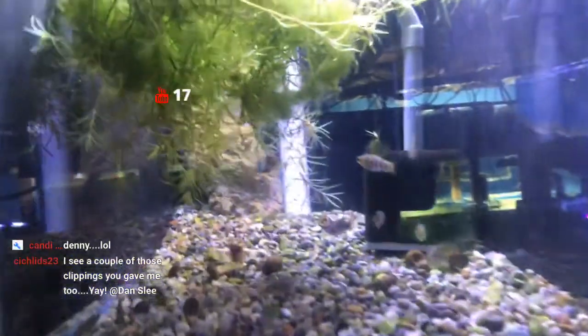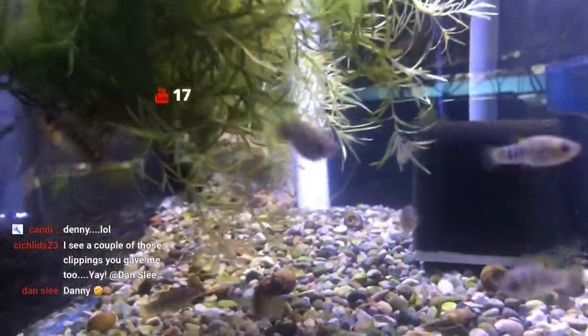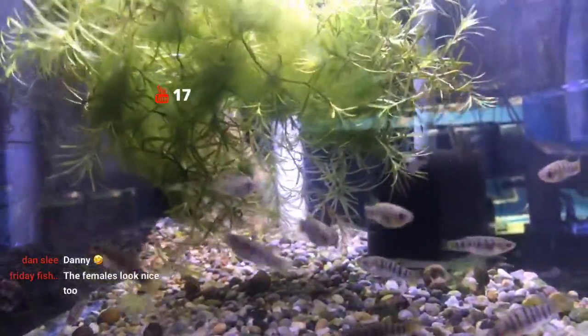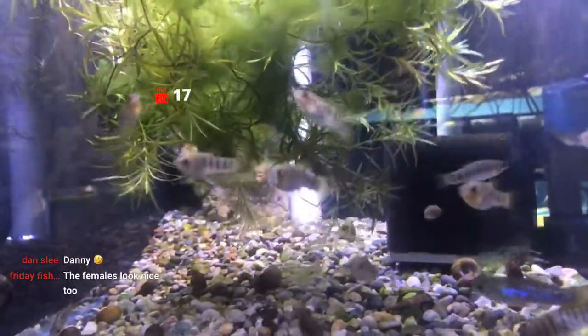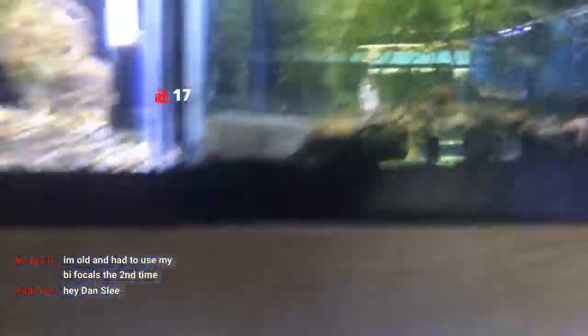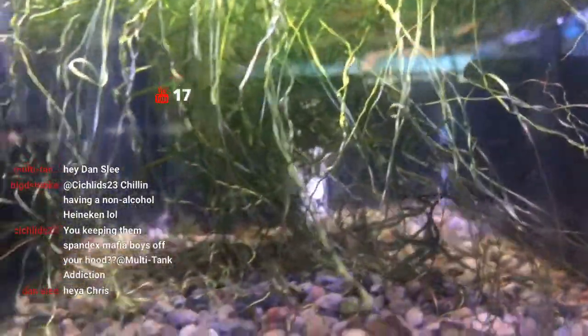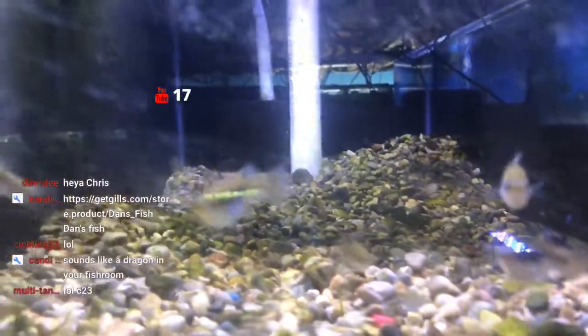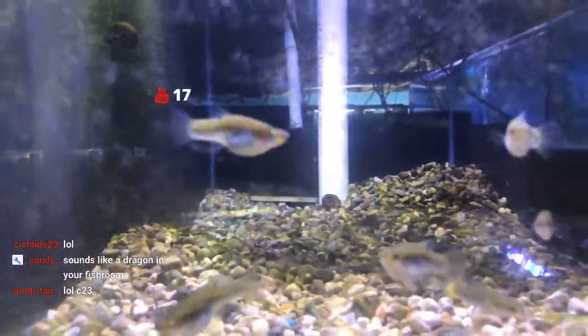Heading to the next tank, these are some Limia nigrofasciata that I picked up from Dan's Fish as well. I have a feeling a lot of my limia are actually eating the fry — I saw a Perugia chase one of the fry earlier. Then the next tank has the Limia perugia — there are about six in here, and there are probably a few fry floating around up in the hornwort.